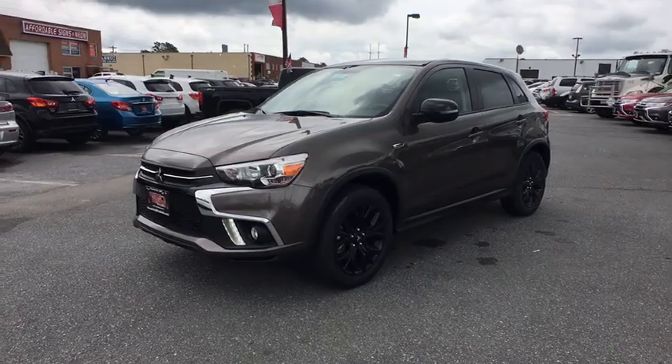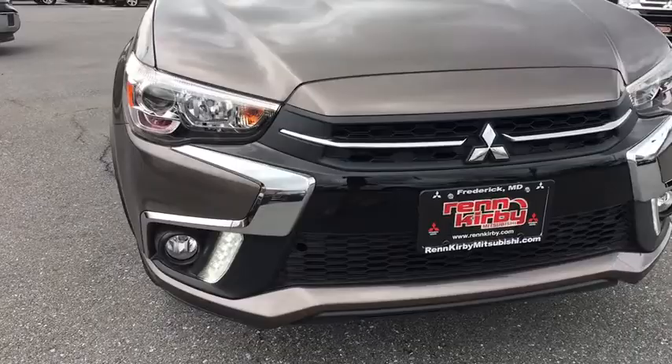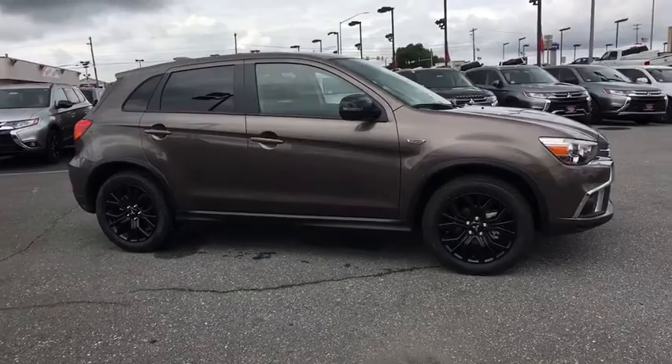2018 Mitsubishi Outlander Sport. The new Outlander Sport features a fuel efficient engine paired to either a five-speed manual or a continuously variable transmission, and comfortable accommodations for five. Passengers will be treated to a refined ride in comfortable surroundings with a host of welcome features.